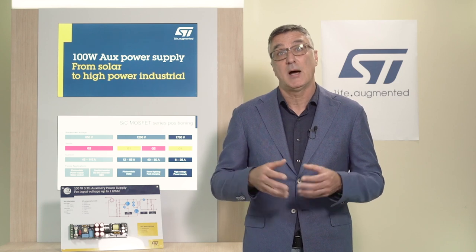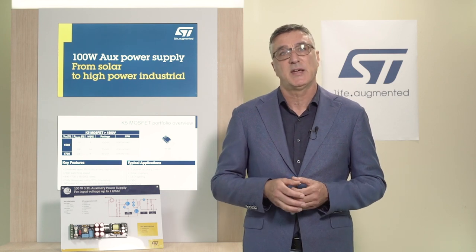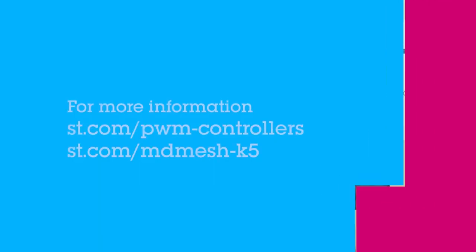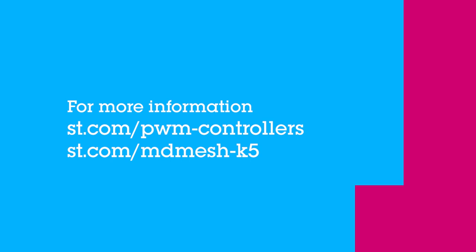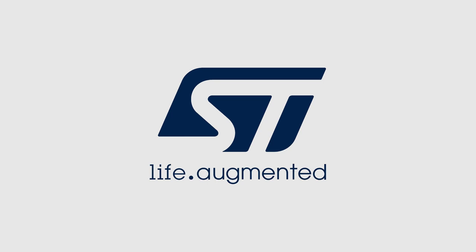If you want to find out more about our PWM controller and our outstanding MOSFET portfolio, please visit ST.com. Thanks for watching!